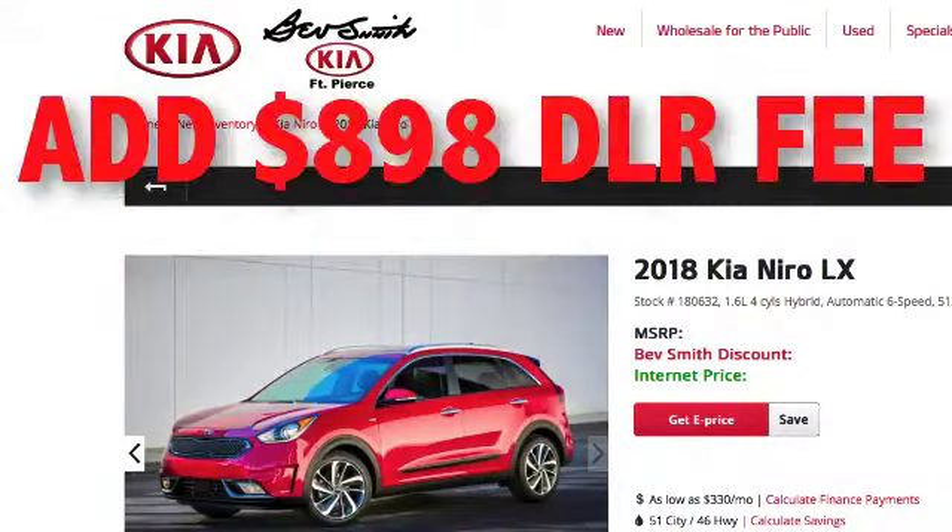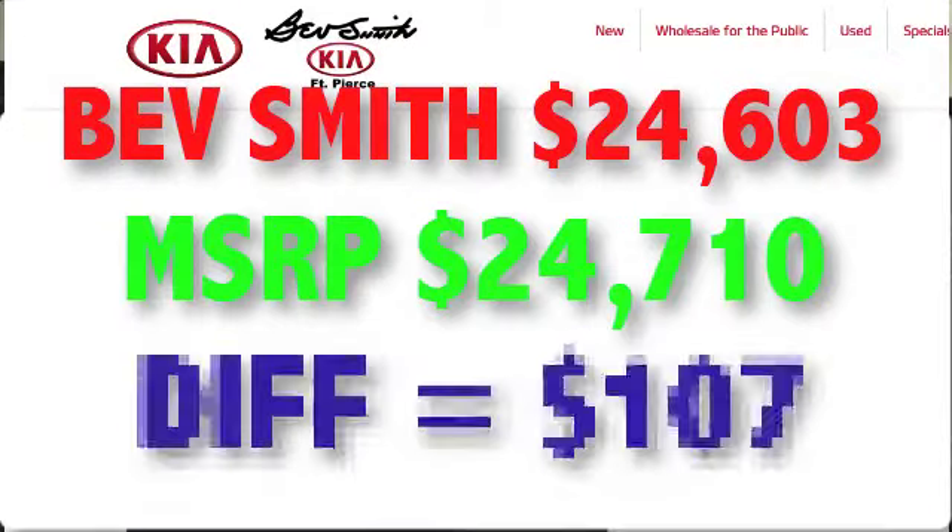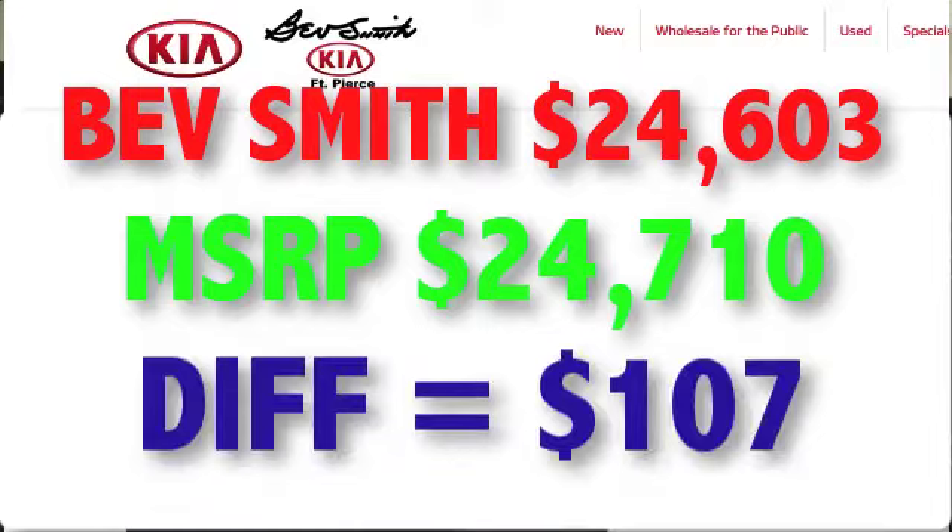They added an $898 dealer fee, and the effective selling price is $24,603 — just $107 less than MSRP. Now, who's going to buy a car from any car dealer for a $100 discount off MSRP? Nobody pays sticker for a car. Nobody pays MSRP. And that's essentially what this fantastic offer was — almost full MSRP.